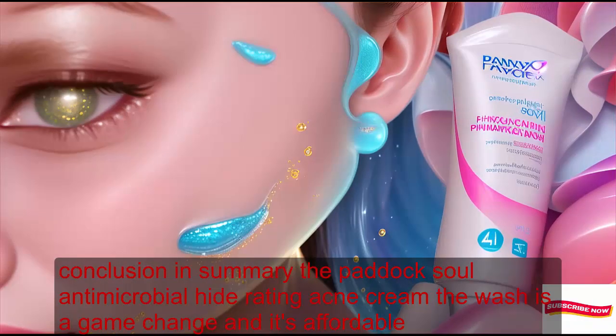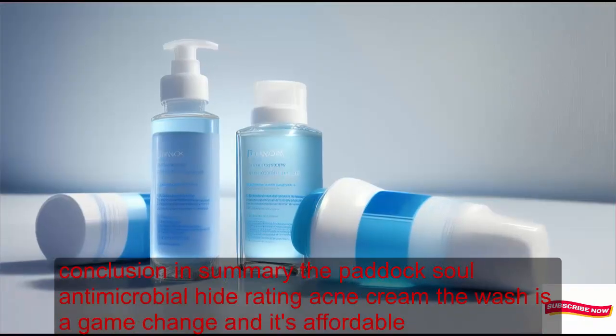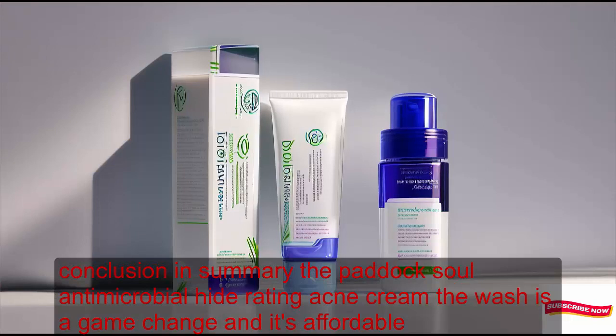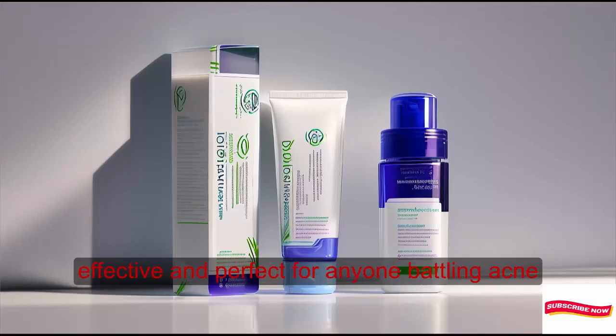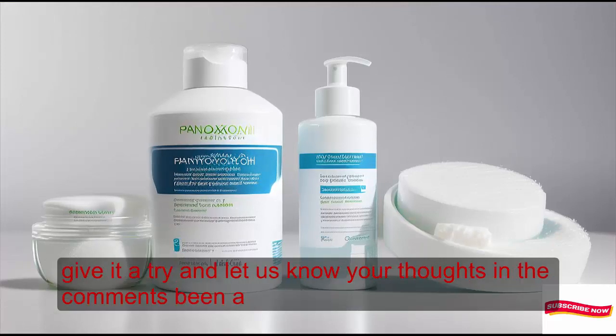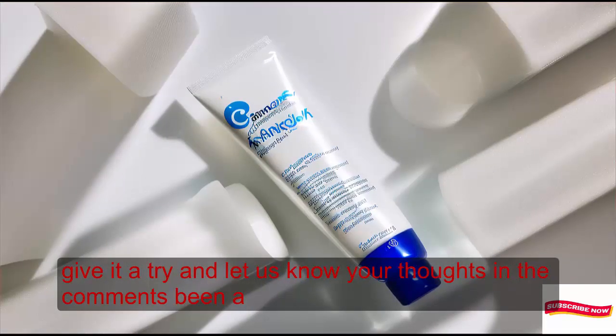In summary, the Penoxil Antimicrobial Hydrating Acne Creamy Wash is a game-changer. It's affordable, effective, and perfect for anyone battling acne. Give it a try and let us know your thoughts in the comments below.